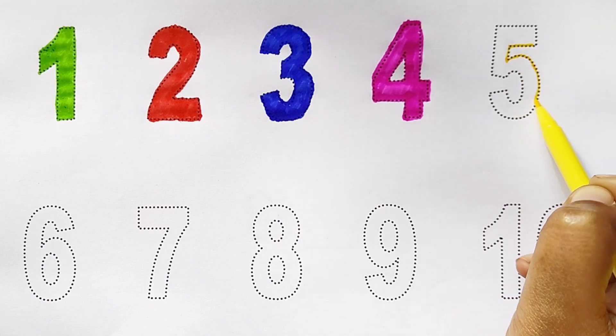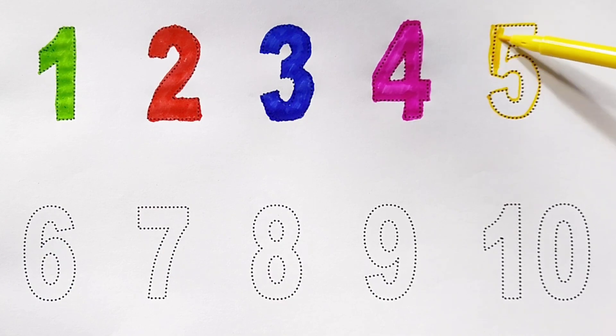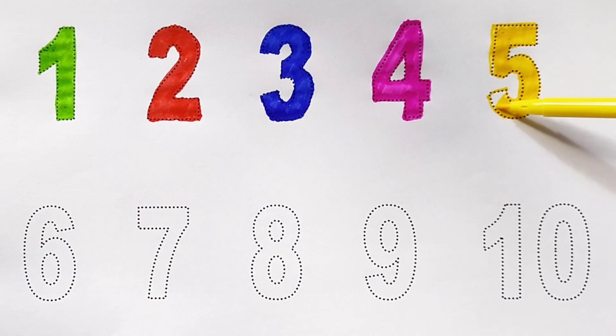5 - yellow color. Five yellow color, five yellow color.